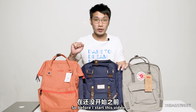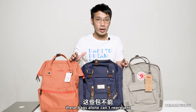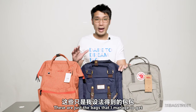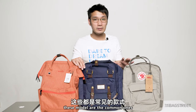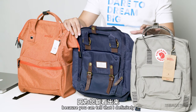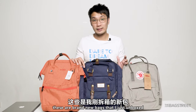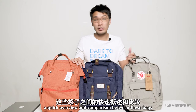Before I start this video, please note that this is not an apple to apple comparison. These bags alone can't represent the whole lineup of the brand — each brand has different variations. These are just the bags I managed to get, and I chose them because these models are the common ones. I'm not here to review the bags, as I definitely don't own all of them and have never used them before. These are brand new bags I just unboxed — I'm here just to give you a quick overview and a comparison between these bags.